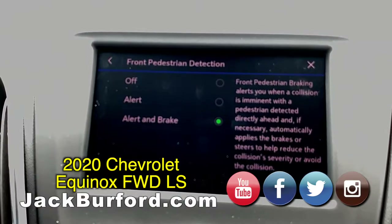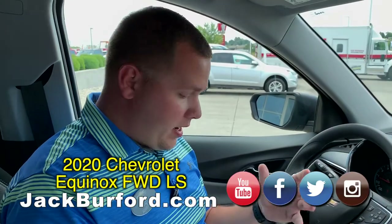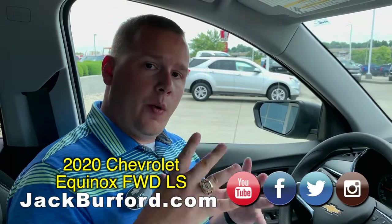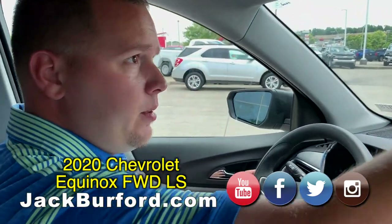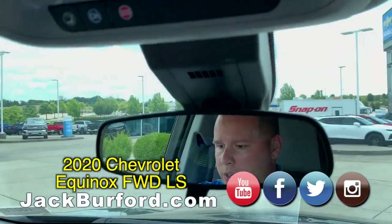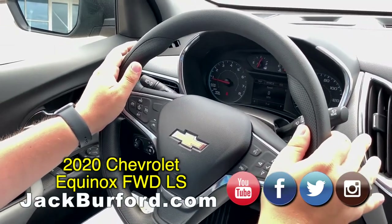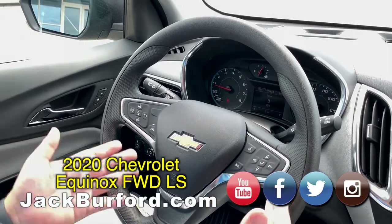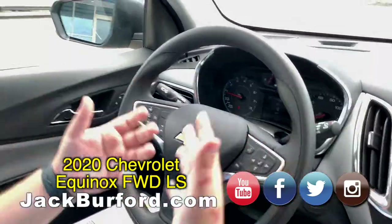So you have the Front Pedestrian Braking, and you also have the Automatic Emergency Braking. You're also going to have a Lane Departure Warning with Lane Keep Assist. What Lane Keep Assist does is, as you're driving, the camera system located up here behind the mirror will actually keep you in your lane — you'll feel what seems like a wind gust on your wheel, and it's actually going to keep you in your lane. These are features that used to be mostly on higher-end models, and you're getting them now on the LS Equinox.